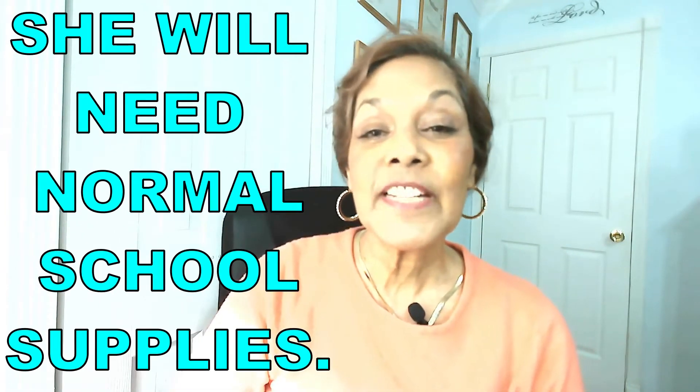Please check to make sure that your computer is adequate for her specific online class.